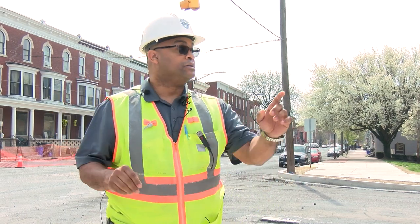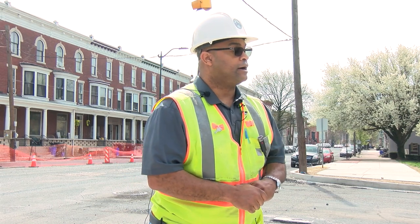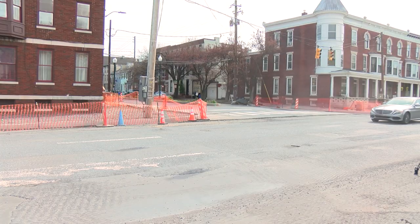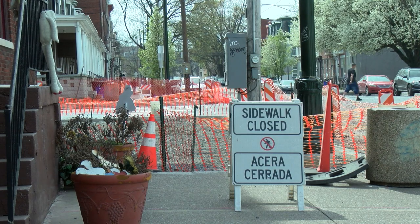You'll see the double yellow lines now. Done time would be mid-October, early November. If you can envision, this is going to be a raised crosswalk here, so that's going to alert the traffic that you're coming to a roundabout. Raised crosswalk.